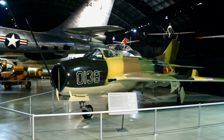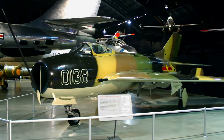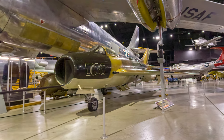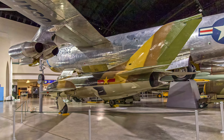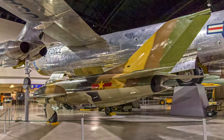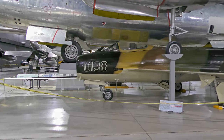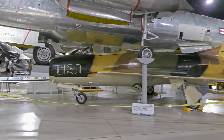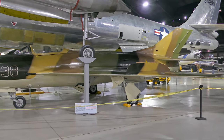The MiG-19 was the Soviet Union's primary fighter during the last half of the 1950s. It was their first production fighter capable of supersonic speeds in level flight. The Soviet Union phased them out in the early 1960s in favor of the more advanced MiG-21, but other nations continued using them for many years. The museum obtained the displayed MiG-19 from the 457th Technical Evaluation Squadron based at Nellis Air Force Base.